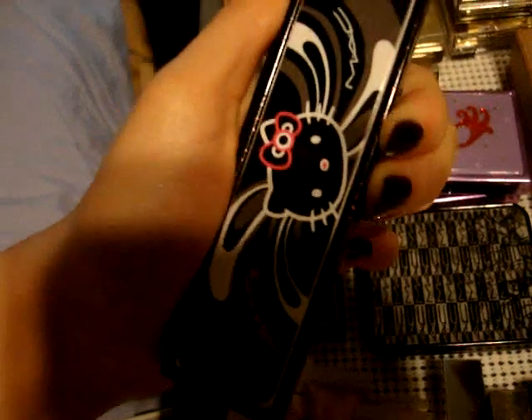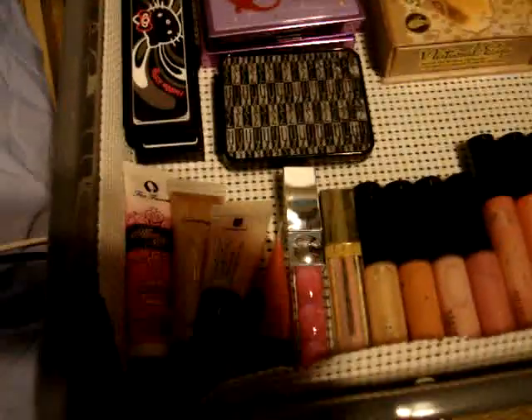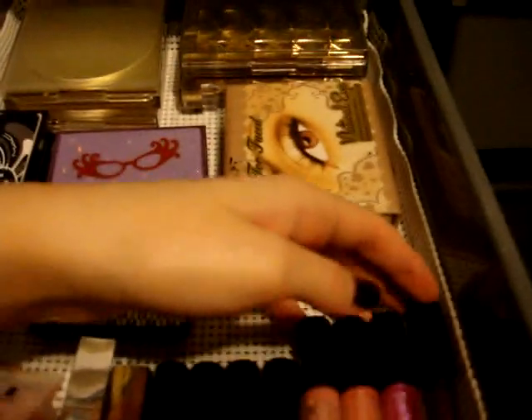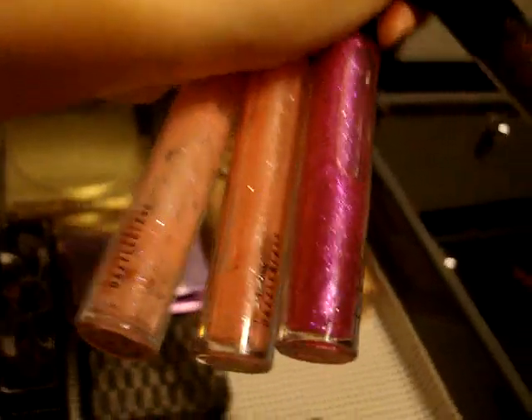These are my Hello Kitty ones — I have both of them. I have Lucky Tom and then the Two Dolly one. I know everybody's probably seen these. And then I just have my MAC lip glosses and all my other lip glosses. These are my Dazzle glasses. The colors I have are Blackfire, Fantabulous, Smile, and Baby Sparks.